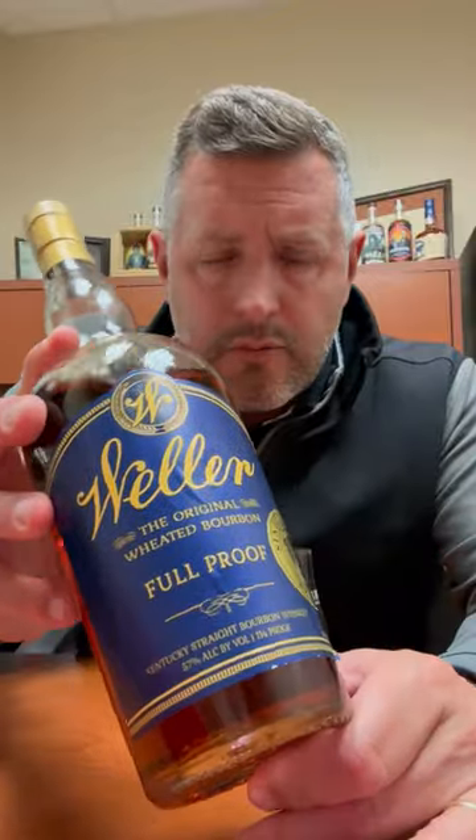All right, folks, today I've got our 2023 Bourbon World Weller Full Proof. Normally I would say, because people ask, I like the Antique the best — 107 has got the drinkability and the depth of flavor. Normally I think the Weller Full Proofs are too hot, but I take exception this year because this Weller Full Proof knocks it out of the park.